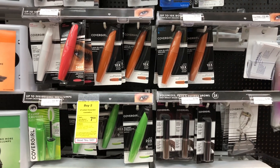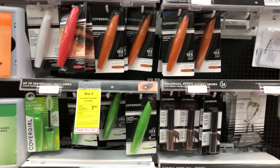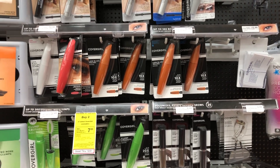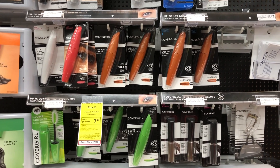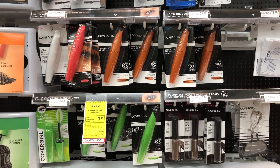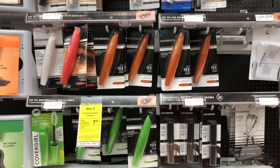Covergirl this week is buy two, get a $7 extra buck, and the Lash Blast mascaras are on sale for two for $15. I'm going to pick up two for $15. I'm going to use a $3 off $15 Covergirl CRT and then two $3 off 1 printable coupons from coupons.com — they were also in the inserts. That will bring the total down to $6, but we'll get a $7 extra buck back, making this a $1 moneymaker.